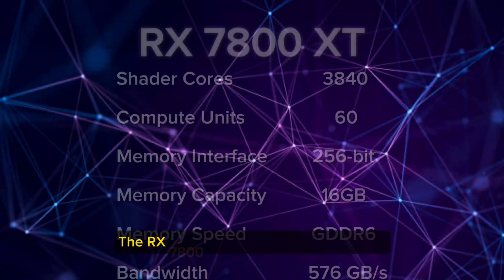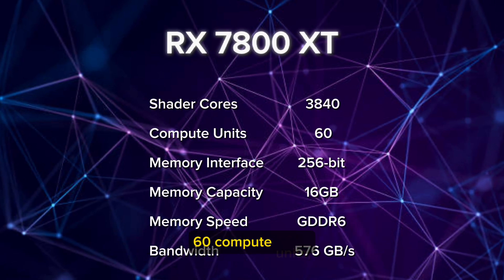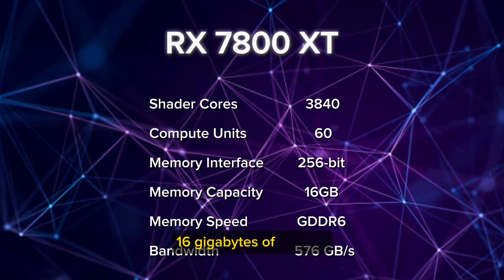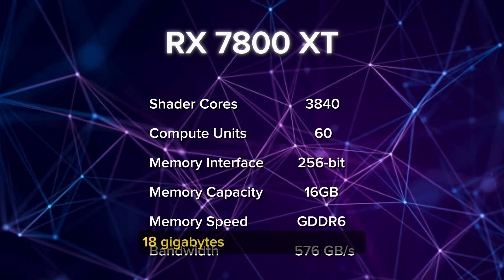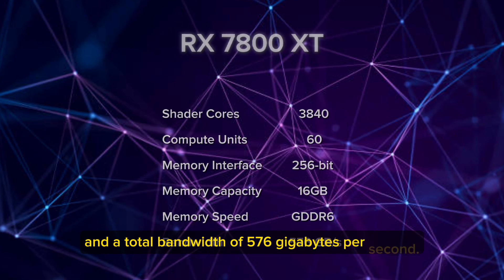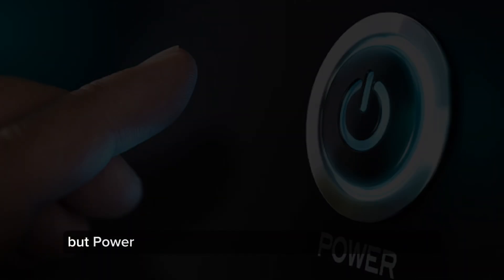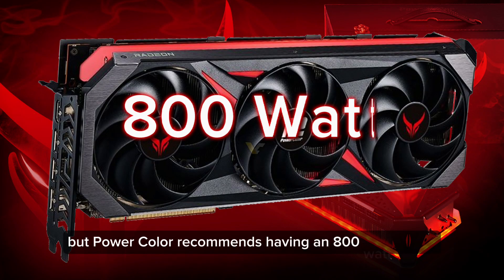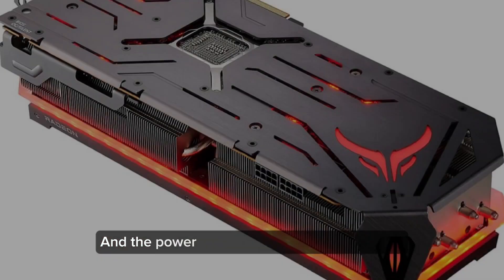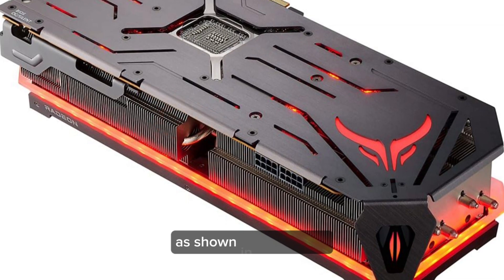The RX 7800 XT has 3,840 shader cores, 60 compute units, a 256-bit memory bus, 16GB of GDDR6 18GB/s memory, and a total bandwidth of 576GB per second. There are no official power supply requirements for this GPU, but PowerColor recommends having an 800-watt power supply with this RX 7800 XT Red Devil model, and the power is delivered by two 8-pin power connectors on the side of the graphics card, as shown in this picture.